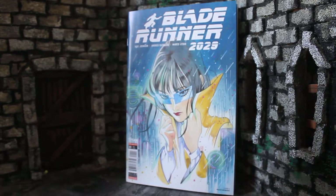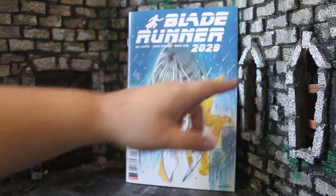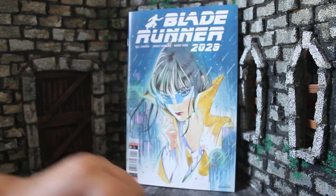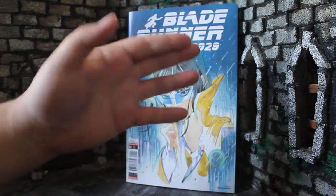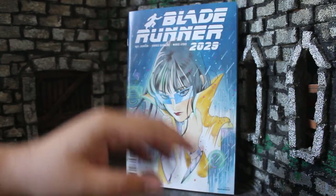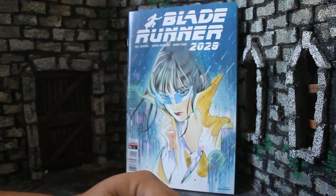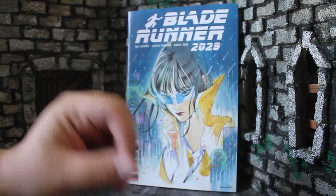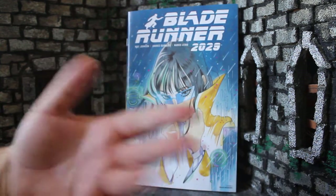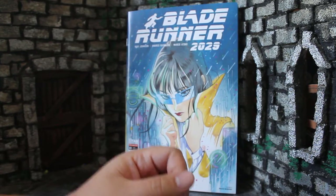My name is Zach with The Movie Castle and today we're going to be taking a look at Blade Runner 2029 from Titan Comics. This is a follow-up to the Blade Runner 2019 comics that ran for 12 issues or 3 trade paperbacks. I have the first 4 issues here, which will be the first plot arc and the first trade paperback when that eventually comes out.